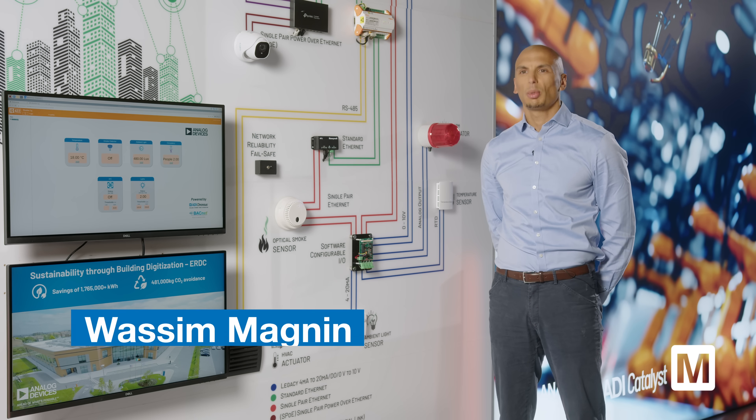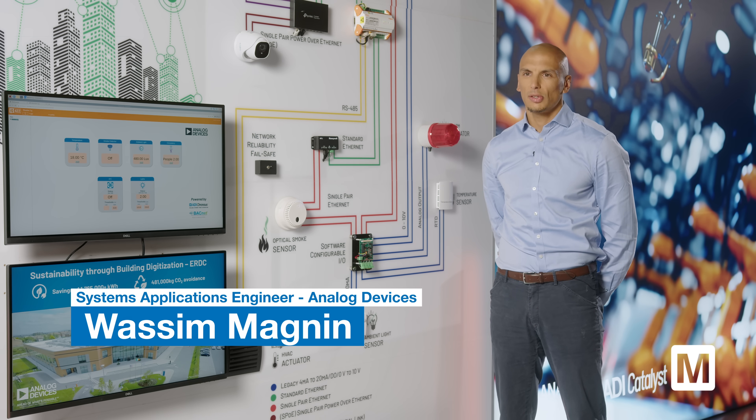My name is Wassim Magna. I'm a system application engineer at Analog Devices and I'm working specifically on solutions for intelligent buildings.